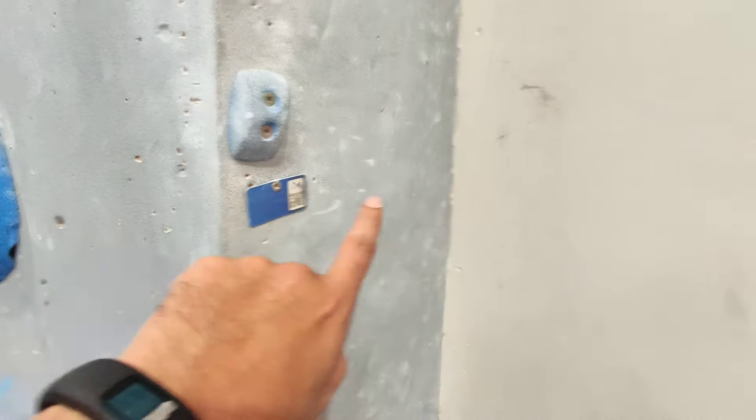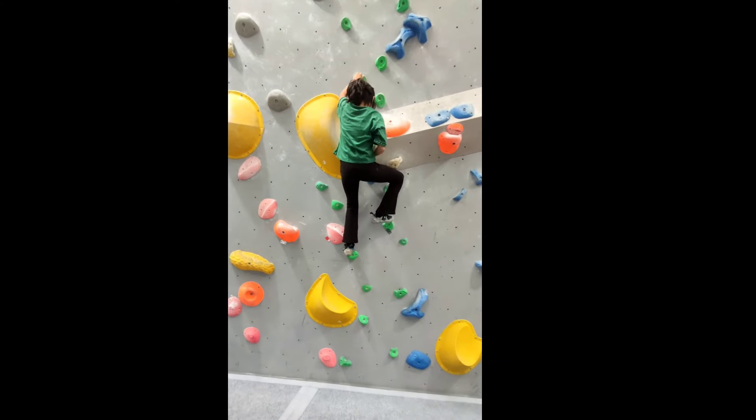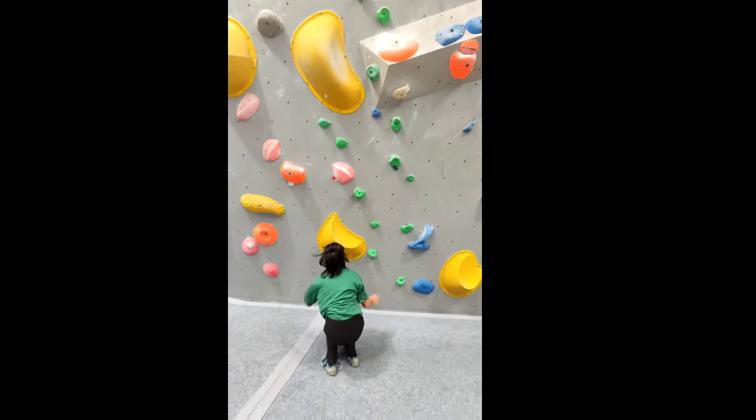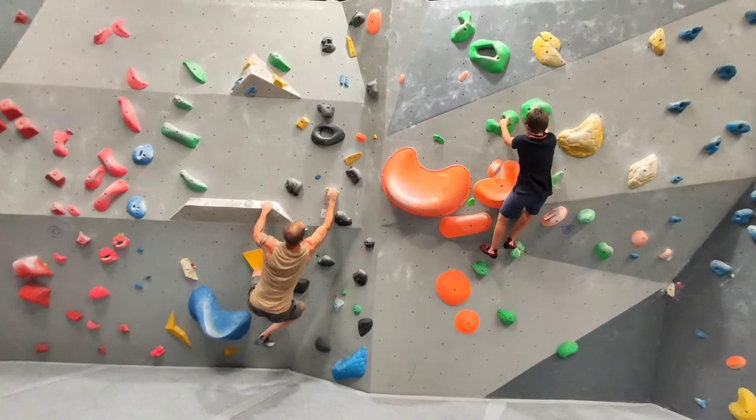Yusra didn't know I was recording her and she was getting down from this and she was so tired — look at her. These are the people who have come with us.